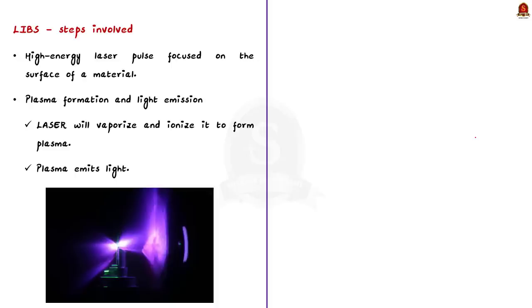The LIBS payload uses a scientific technique that analyzes the composition of materials by exposing them to intense laser pulses. In the first step, a high-energy laser pulse is focused on the surface of the material such as rock or soil. The second step is plasma formation — the energy of the laser pulse is so intense that it vaporizes a small amount of material on the surface, creating a microplasma.